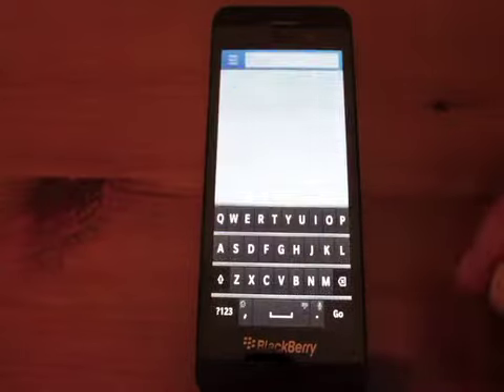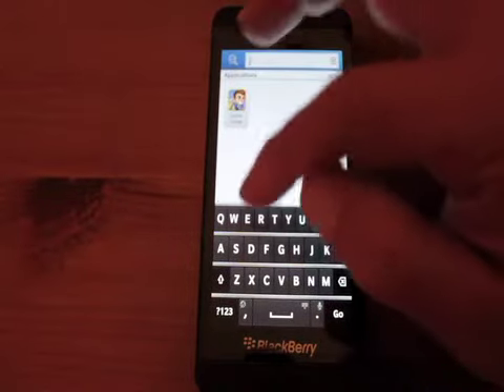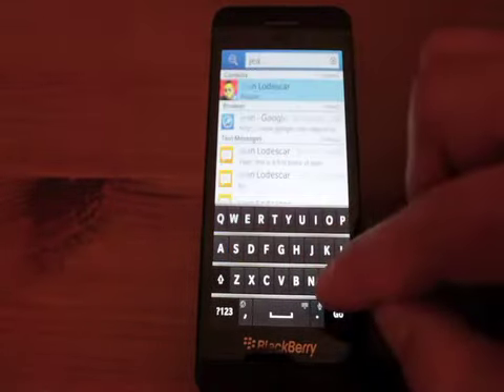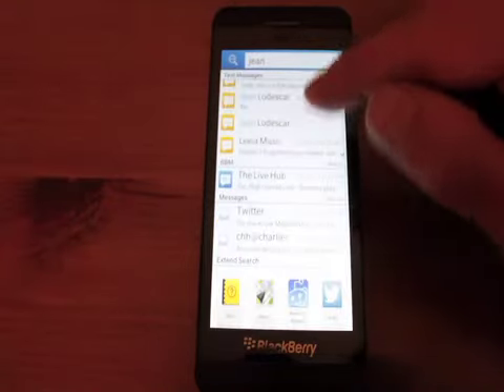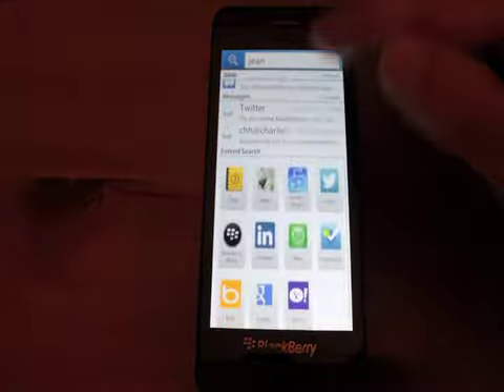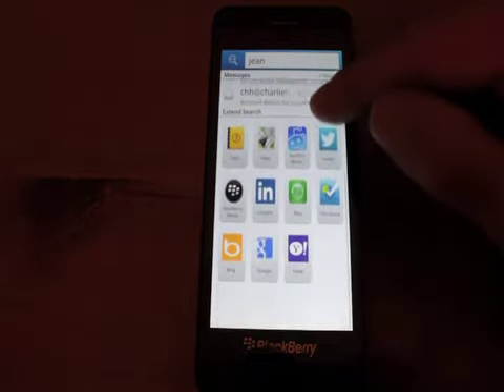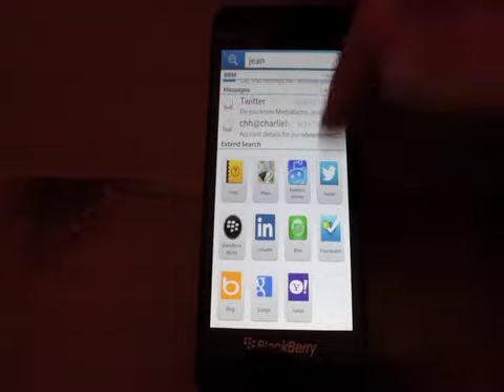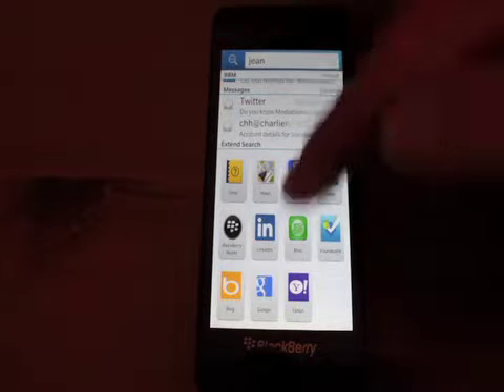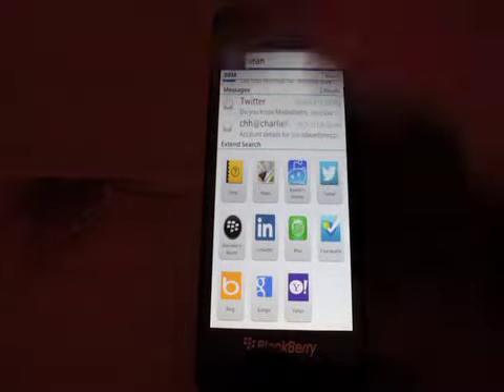The universal search still works great when you start typing something. It searches your contacts, your browser history, text messages, BBMs, emails, and if all else fails, you've got Maps, Reddit, Twitter, LinkedIn, Google, Yahoo, Bing, and BlackBerry World.